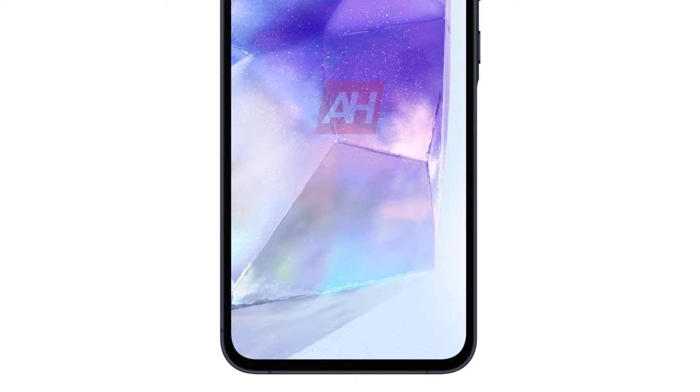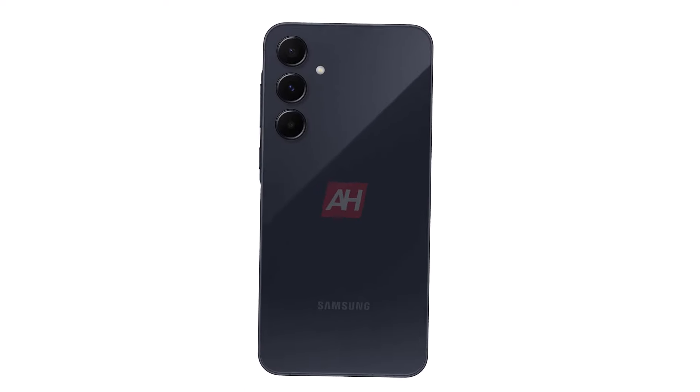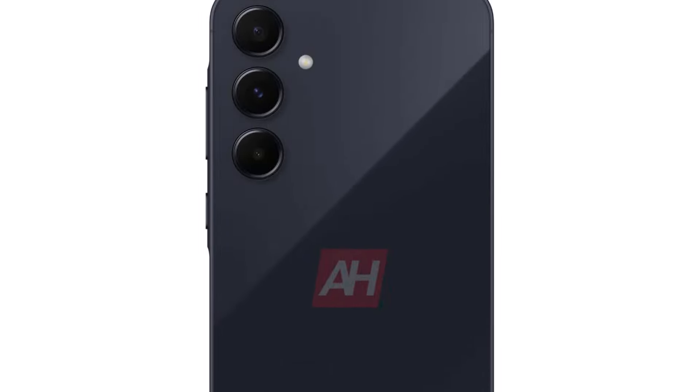When it comes to their design without cases, both the Galaxy A35 and Galaxy A55 feature Infinity displays with slightly thicker bezels compared to flagship models. They also have flat back panels with separate circular cutouts for the rear-facing cameras and LED flash.